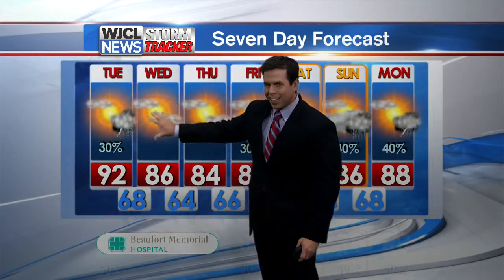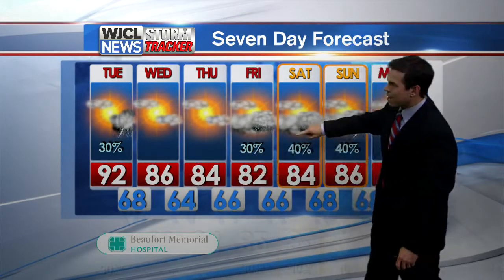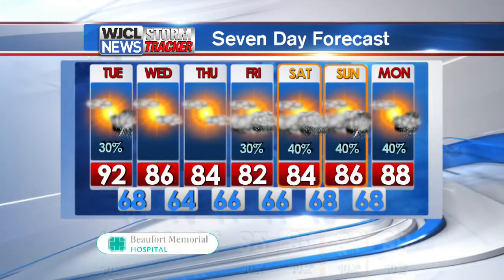The Storm Tracker seven-day forecast shows fewer chances of rain behind the front for Wednesday and Thursday, with temperatures closer to average in the mid-80s. Rain chances go back up for the weekend — a pretty good chance of scattered showers and thunderstorms Saturday and Sunday. It will not be a washout by any means, but expect afternoon showers with daytime highs in the mid-80s.